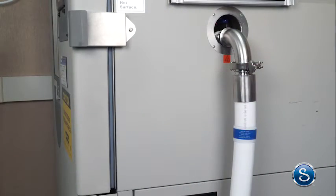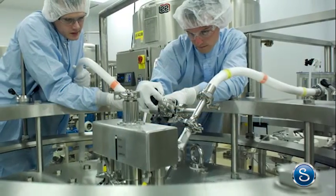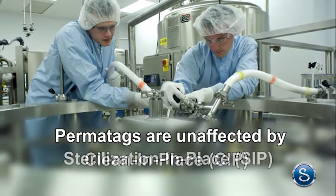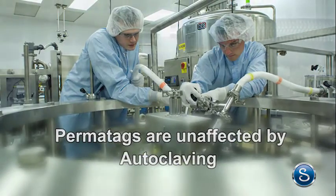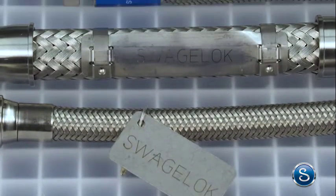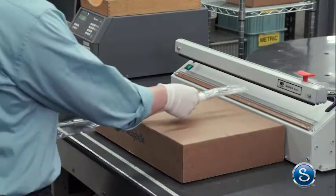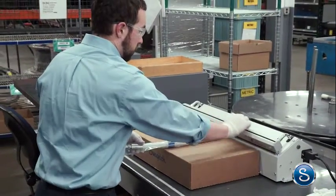It's easy to read making identification of the hose fast and simple when there's a need to replace it. Permatags are unaffected by most cleaning methods such as clean in place CIP, sterilization in place SIP, and autoclaving. To help meet your specifications we also offer lanyard tags, clamp tags, and mat tags. Before shipping we clean and either cap or bag the hose to ensure contaminants are not introduced into your fluid system from the hose.